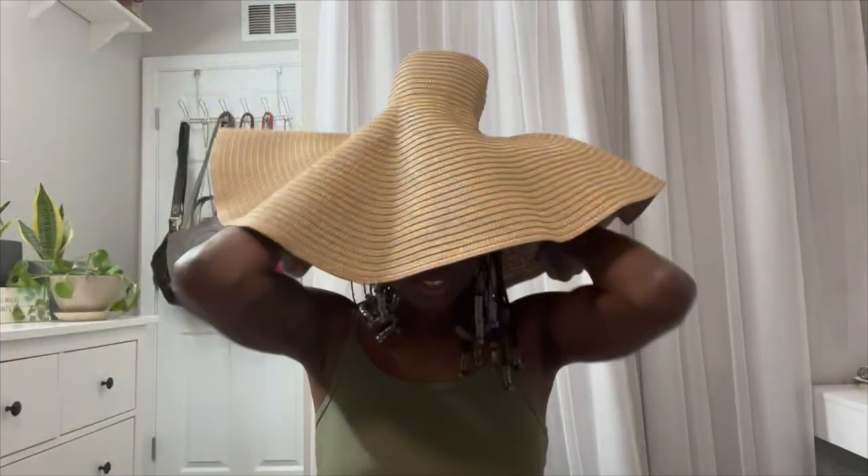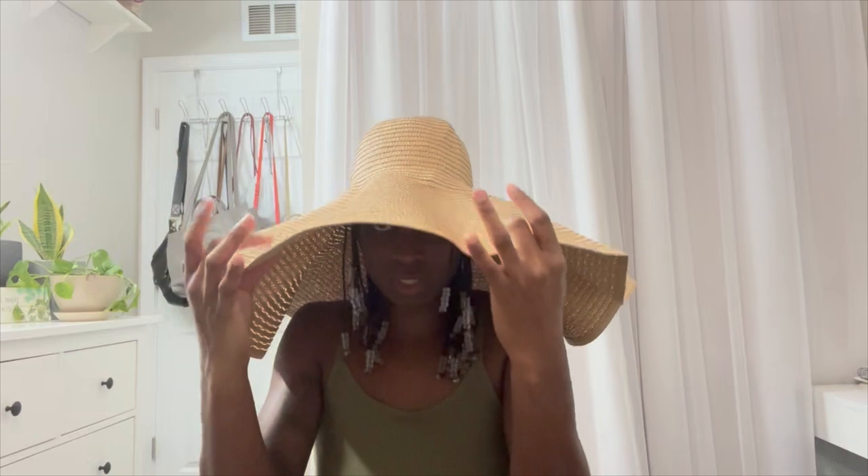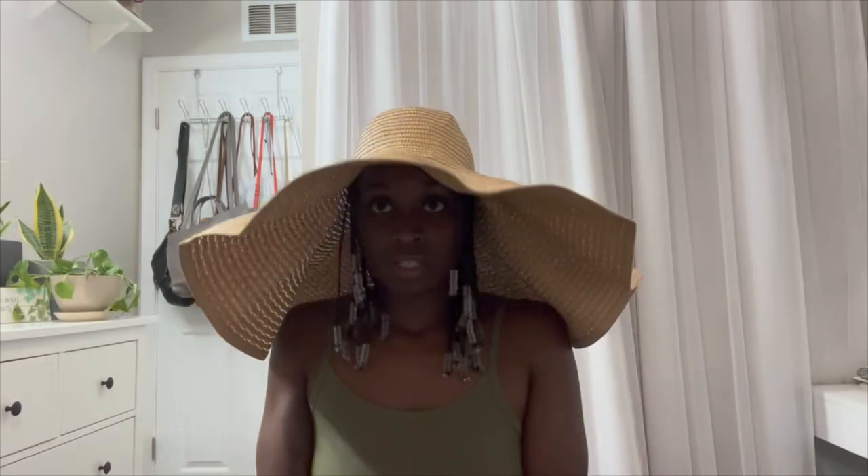Oh wait, there's one more thing — y'all, how could I forget that I ordered this sun hat! So I ordered this hat because I'm going to the beach. I think it's super cute. I could really only wear this hat if I had my hair straight or in braids like this — it definitely would not fit my natural hair. But it's cute and stylish.